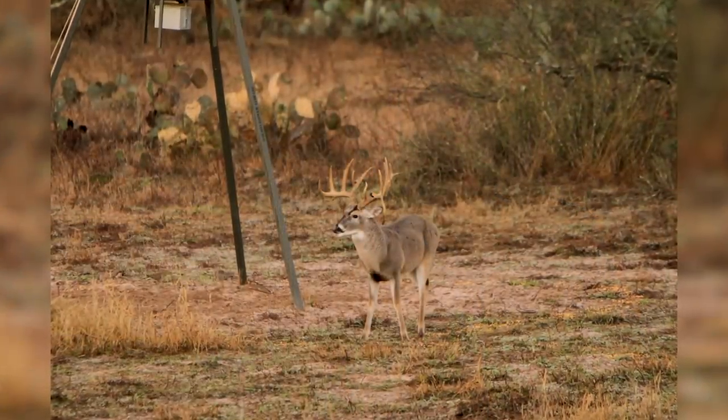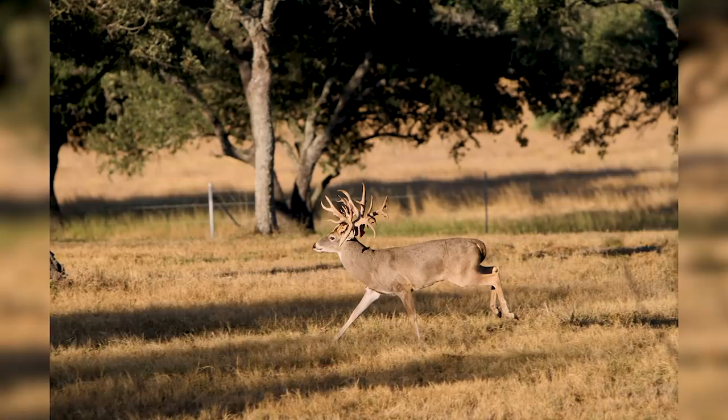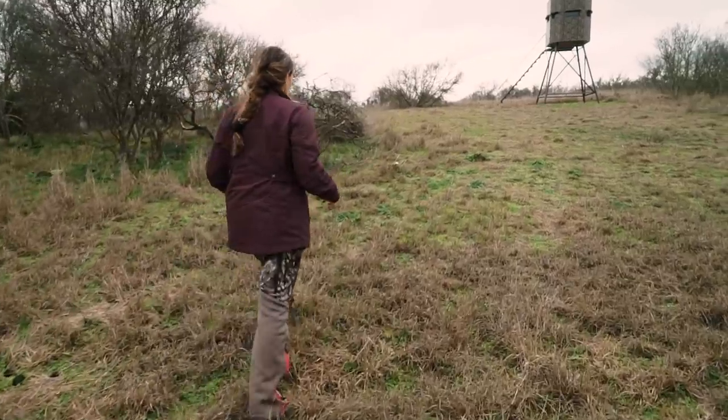This ranch has the perfect habitat for wildlife. Look at the whitetail deer - they're gorgeous and they're huge. These deer have actually been brought in; they have superior genetics than the deer that were actually native to this ranch, so it's improved the value of the property for sure.